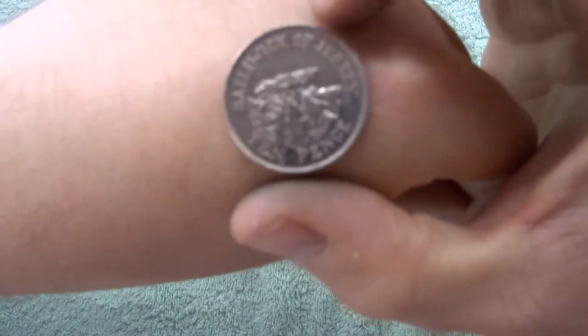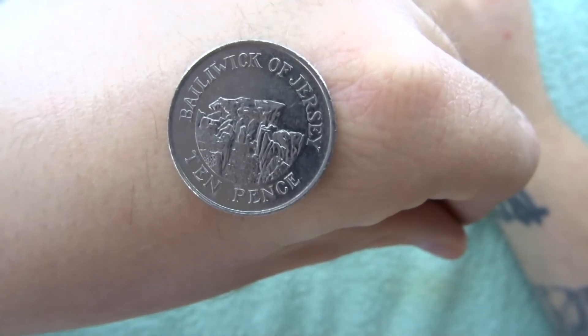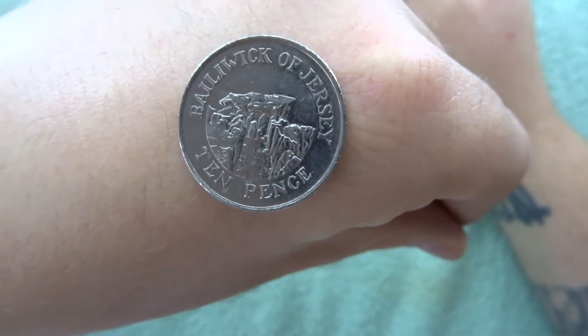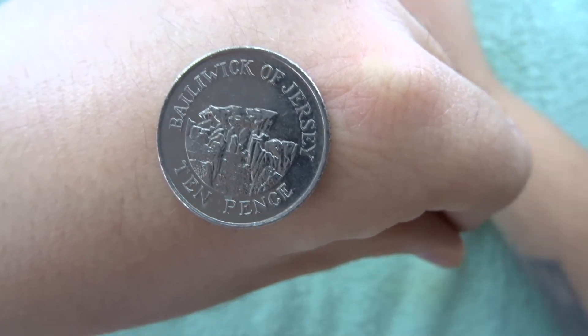And there we go — all we got in this video was a lonely Jersey. So guys, thank you very very much for taking the time to watch this video, I do appreciate it. I will see you in the next one. Take care and happy coin hunting. Goodbye.